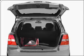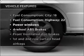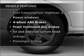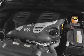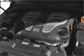Anti-lock brakes help you bring your vehicle to a safe stop. Plus enjoy these notable features that are included in this vehicle: air conditioning, power windows, power steering, an AM-FM stereo with a CD player, and an adjustable tilt steering wheel.